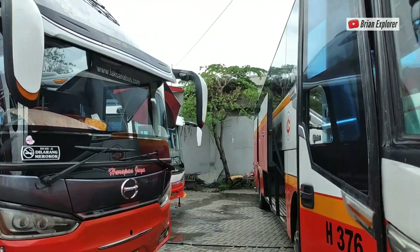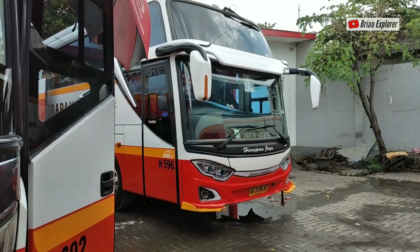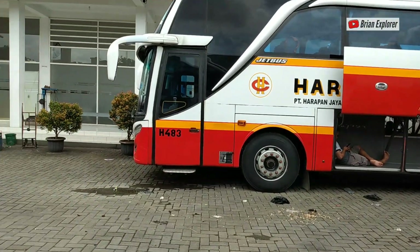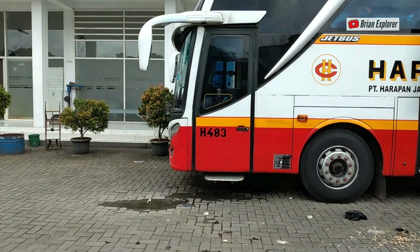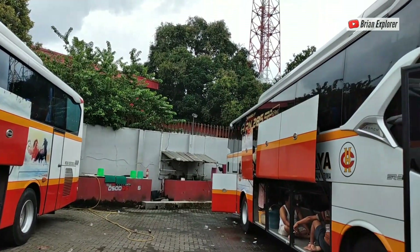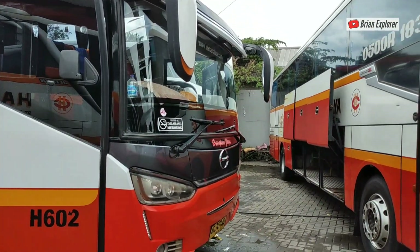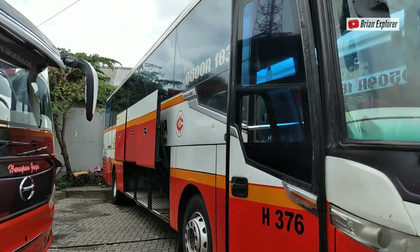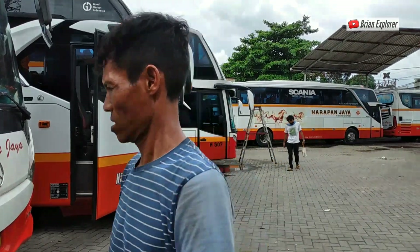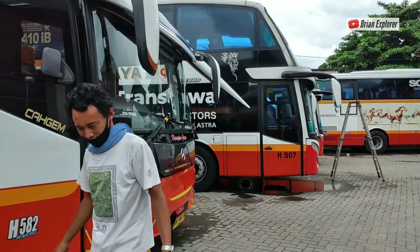Wih, ganteng mobilnya! Ada winglet. Ini H483, bodinya RN 285. Buat teman-teman yang belum subscribe, jangan lupa subscribe ke channel YouTube Brian Explorer. Nanti kita akan lanjut explore-explore bus-bus yang ada di sekitaran sini.